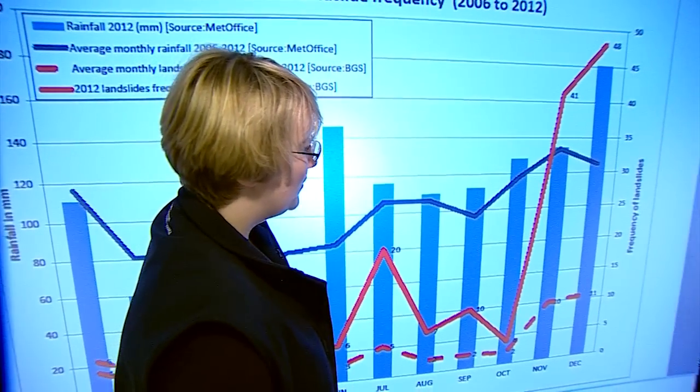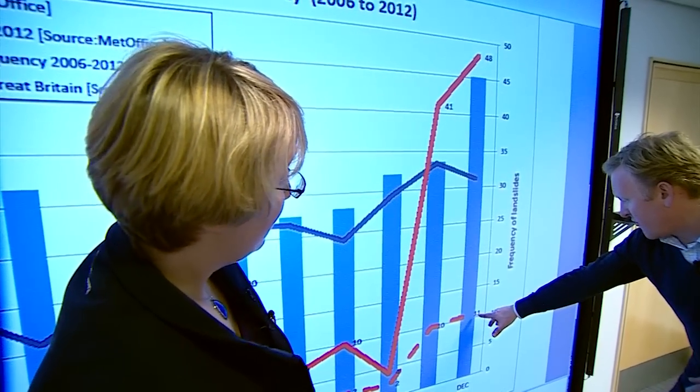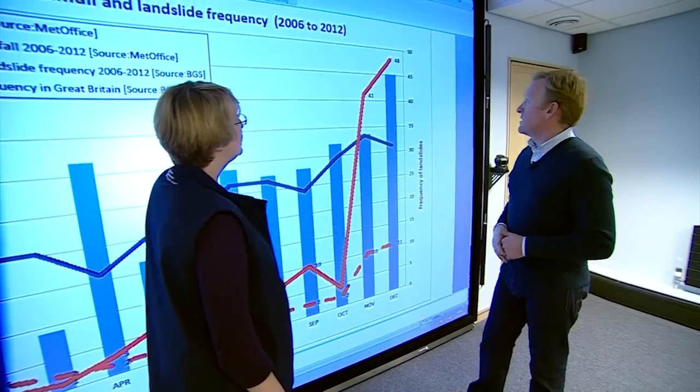When we move over into the winter — so this is December — 10 or 11 on average, right up to 48. All the way up to 48. So that's a five-fold increase.